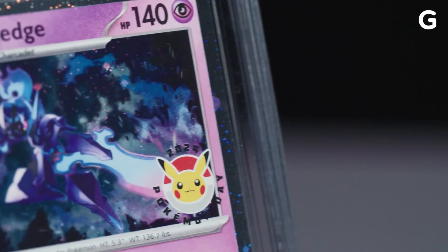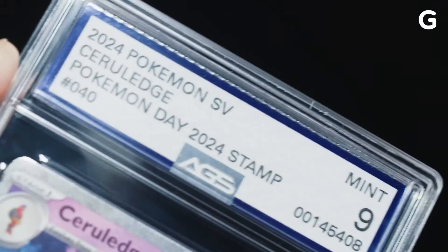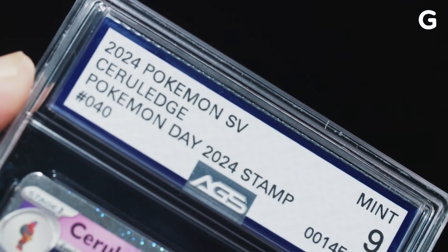There's no bias involved at all. There's no human emotion, no human errors. Grading a card should be completely scientific. That's kind of why people are going with AGS — because they believe and trust AI or computers to grade their cards over humans.